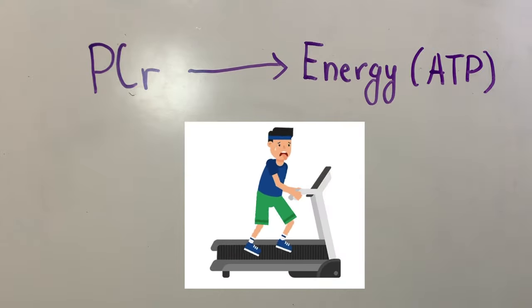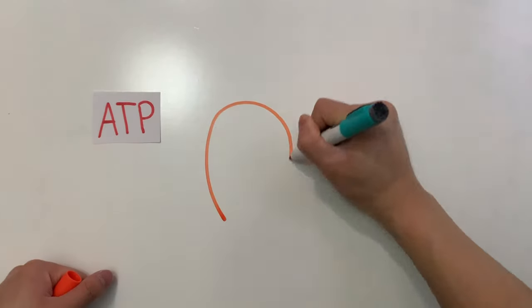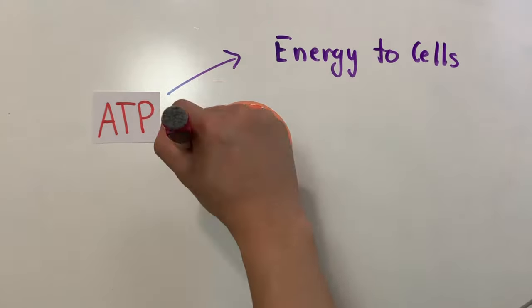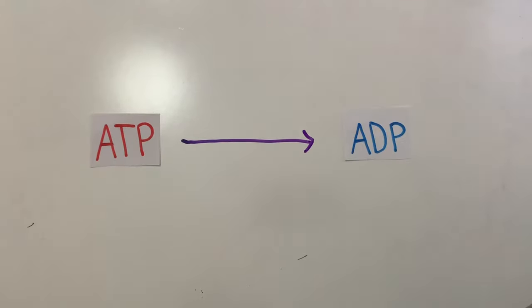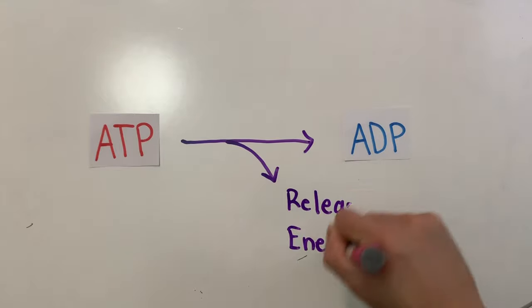Before further explaining the mechanism of phosphocreatine, we need to talk about ATP first. ATP is made in our mitochondria and is a molecule that provides energy to our cells. When ATP is broken down into adenosine diphosphate, otherwise known as ADP, the energy released is used by our cells.